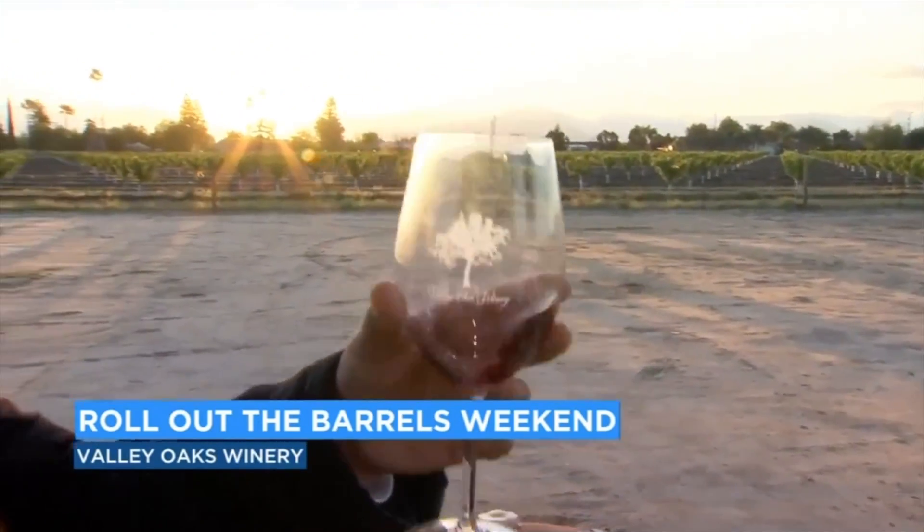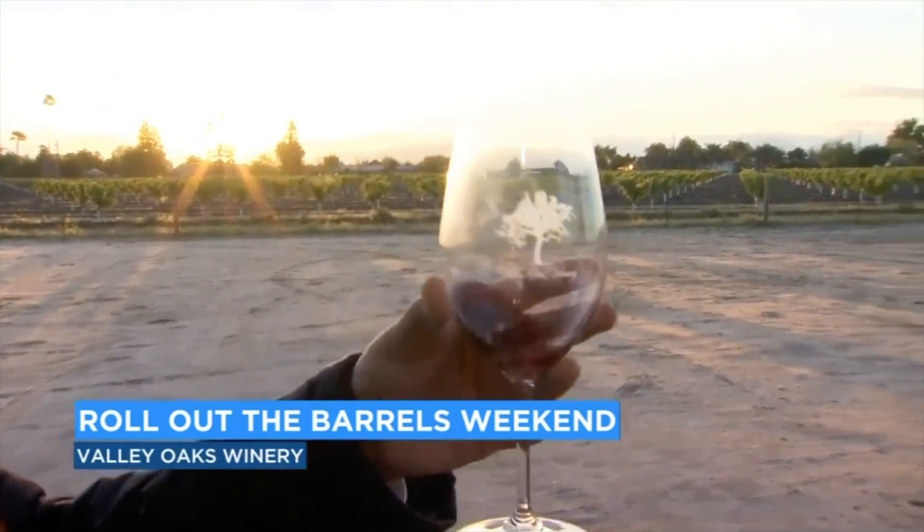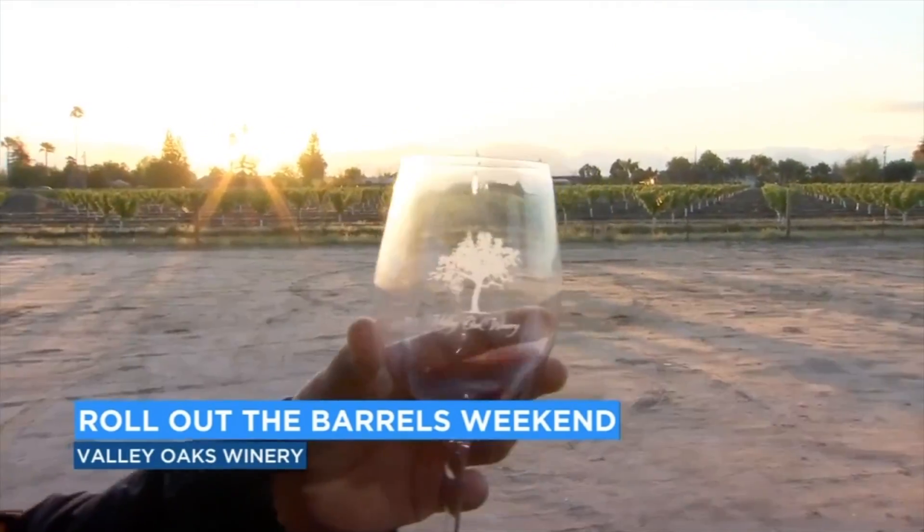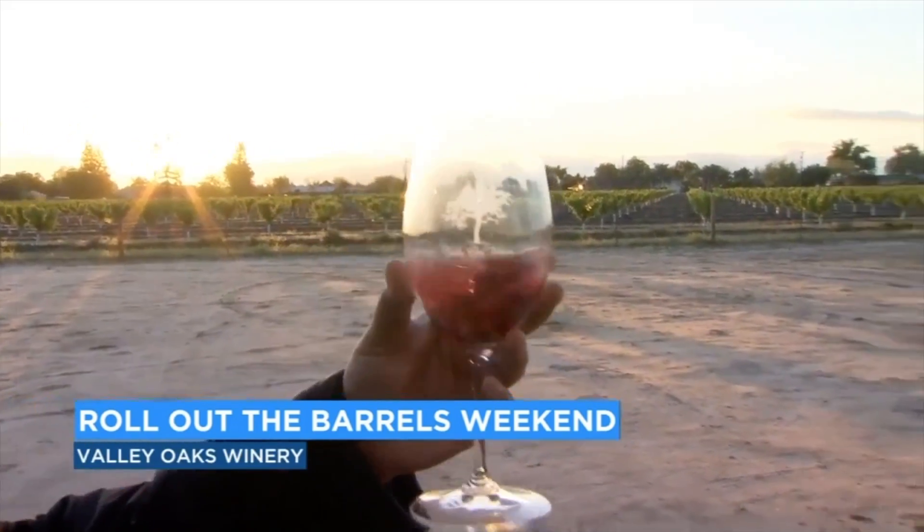We're going to swirl this a little bit. Now, Mike's a little more of an expert than I am. So when people do this and when people sniff it, what should they be looking for? You're looking for color and clarity when you're swirling the wine. And that swirling brings some of those aromas up to the top of the glass. You want to smell what's coming out of that glass — it gives you some nice aromas before you taste it.